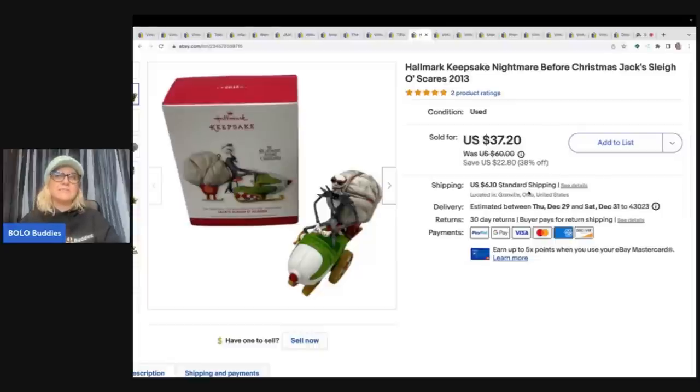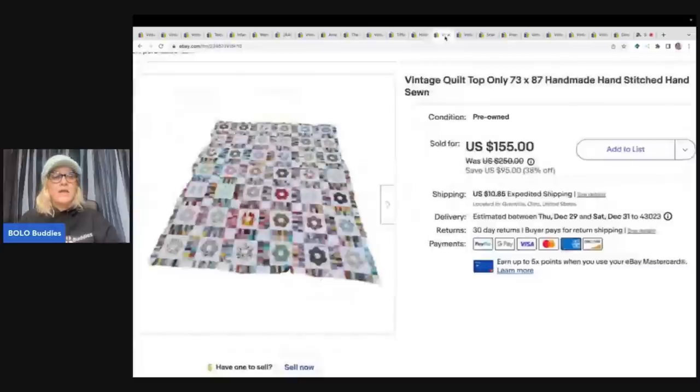The next item is this Hallmark Keepsake Nightmare Before Christmas ornament. If you ever see the Nightmare Before Christmas series, pick them up — I've sold quite a few in the $40 range. I got a whole bunch out of a thrift store mystery box and most flew out quickly. This one sold for the full asking price of $37.20 plus shipping. My cost of goods was probably a buck or two.